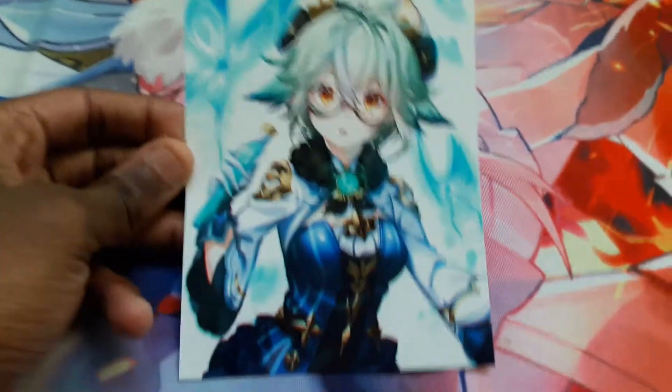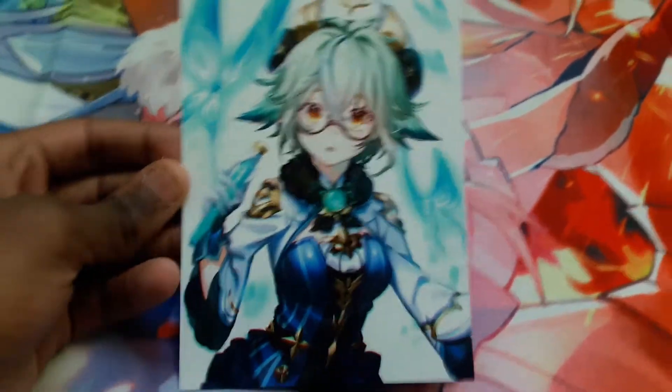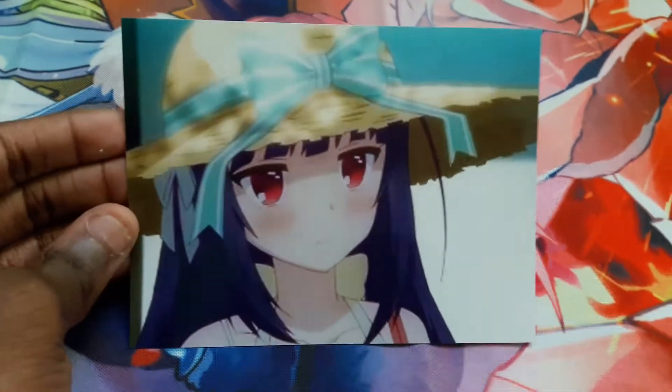Next one, we got Sucrose from Genshin Impact. Next, we got Ringo from Norin. The image is kind of blurry a little bit, but you can't really see that in this video — you would have to see it in person to notice. But it's fine.